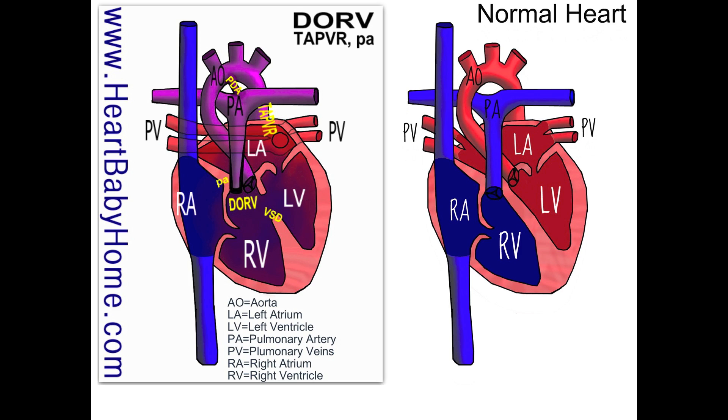That VSD allows the blood to mix before going out to the body. We also have pulmonary atresia. Atresia means without opening, and the pulmonary artery is the one that goes out to the lungs. If you look, the pulmonary artery valve is missing or fused shut, so no blood is getting out that way.